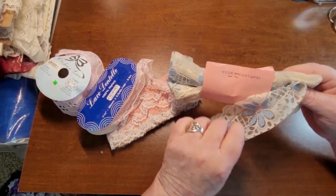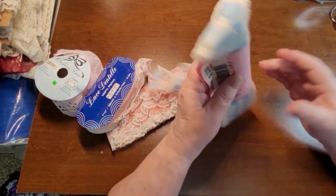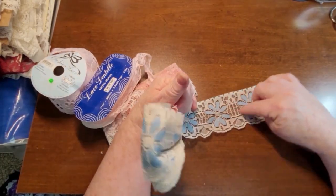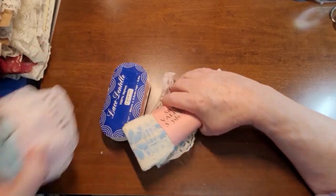Craft lace made in the USA. I like this very beautiful blue color — a person could cut these flowers out and use them. So that is cool.